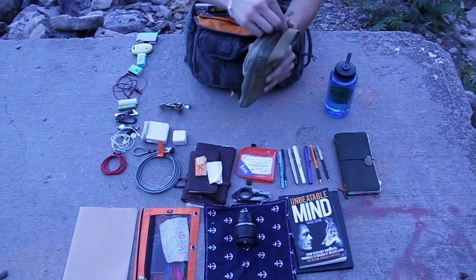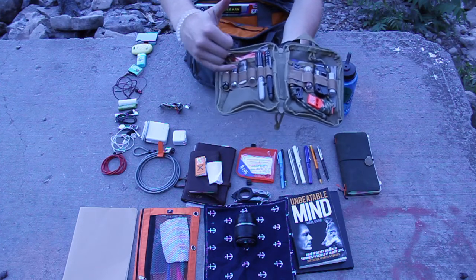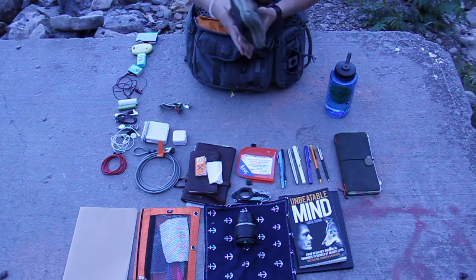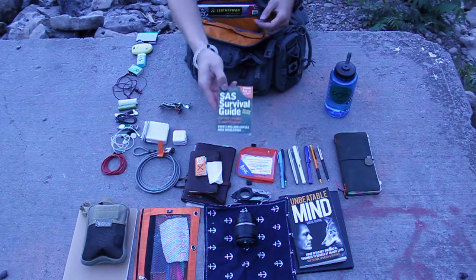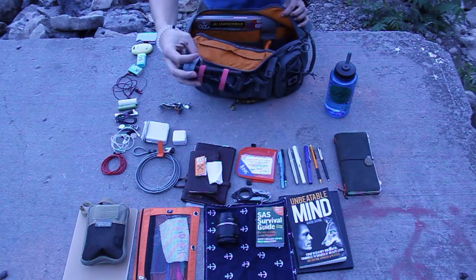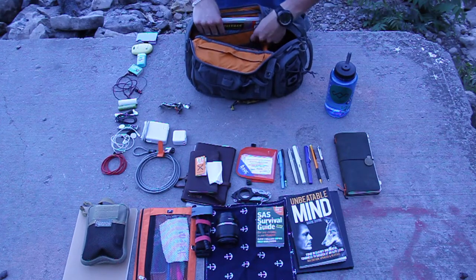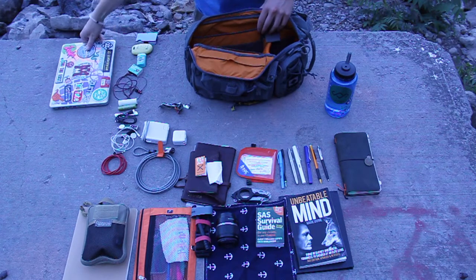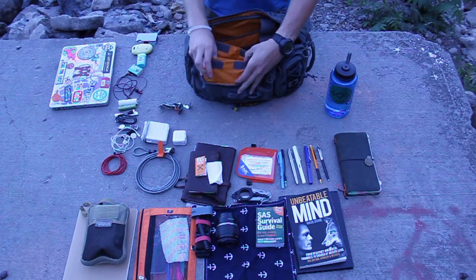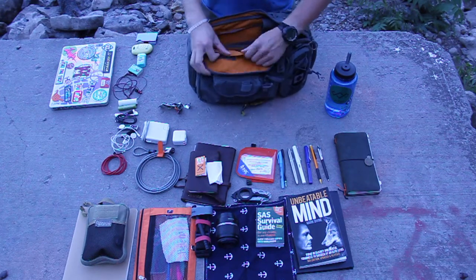Up top I have my Maxpedition EDC organizer — I'll go into more detail on this in the future. It's basically got a backup of everything: hard drives, batteries, Sharpies, pens, knives, knife sharpeners, etc. I also have a pocket-size SAS survival guide — why not, it fits. Another tourniquet — this is a CAT tourniquet, which is a bit better than the RATs tourniquet, but it doesn't fit in the medic pouch so it stays in here. I also have my laptop, which has all my notes, pictures, and videos on it. In the top velcro pouch I have an extra pair of earplugs for work. That's pretty much it for the inside pocket.